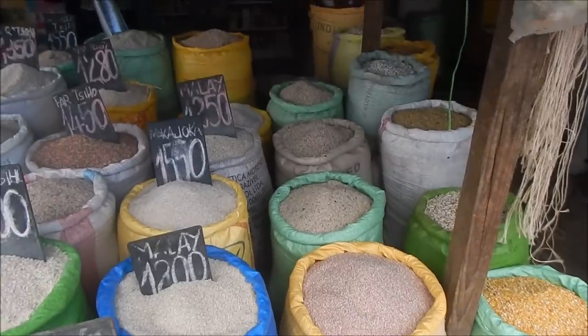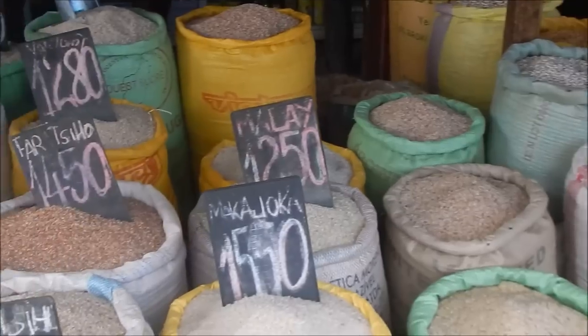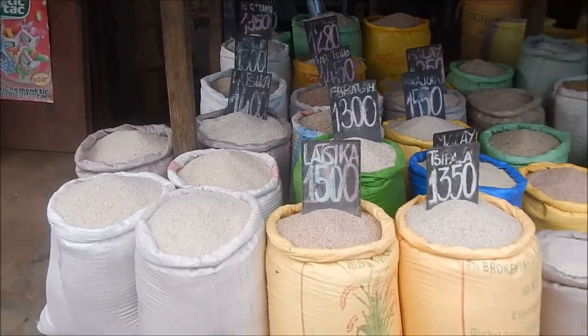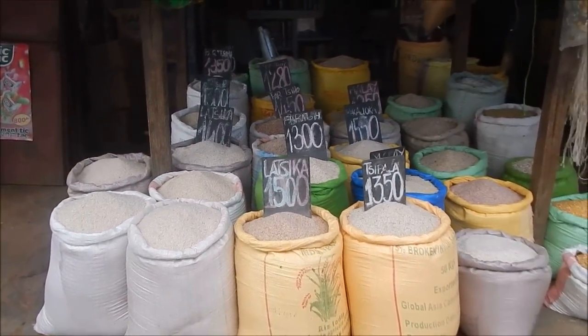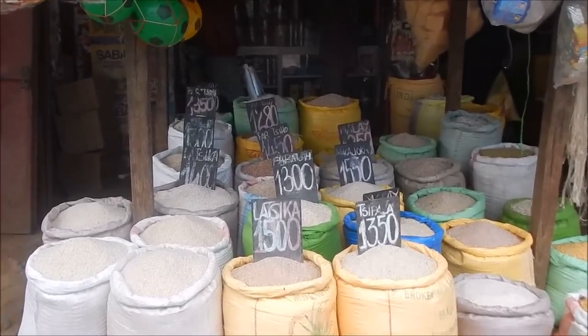No beans here though — there's lentils and mainly just rice, different types of rice. Fifteen hundred ariari — that's about 40 cents a kilo.